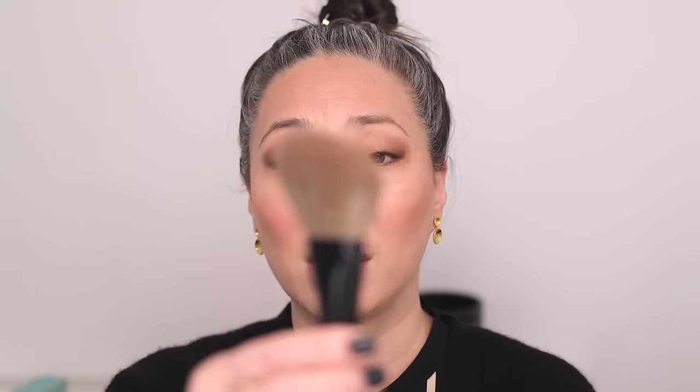Two other powder brushes I want to mention are both natural haired but have a flatter shape — versus the round fluffy ones. I find the flatter shaped brushes a little more versatile. The Sonia G Face Pro brush is great for powder but also for bronzer, and for dusting things away — maybe if you've put a little too much powder on. With a round brush it feels like I'm buffing things in, but with a flat brush I can actually sweep things away.